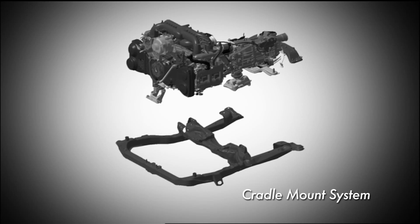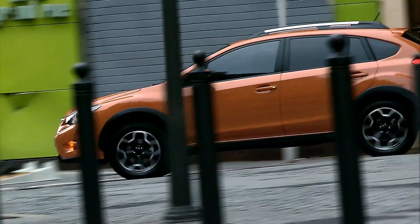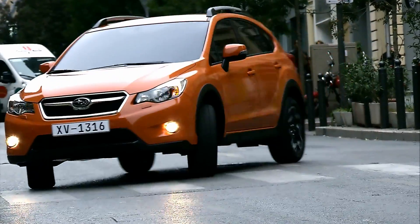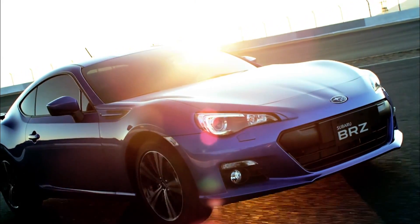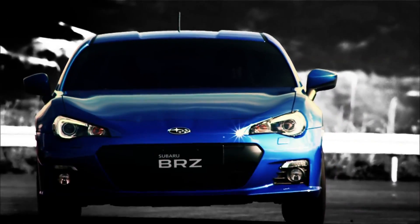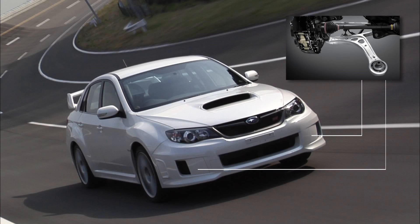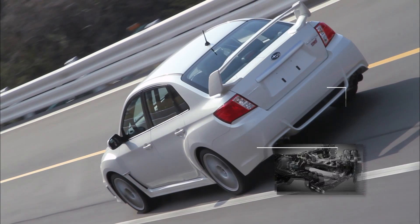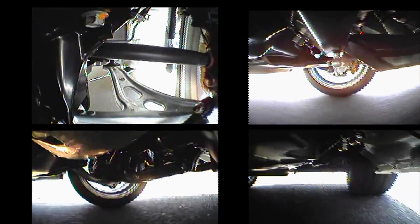Cradle mount system. This system effectively absorbs exterior vibration from the road surface and interior vibration originating from the engine. The design allows for a compact layout, with all structural parts mounted under the floor to ensure ample luggage space. The entire suspension system — front struts and rear double wishbone arms — are mounted low. These parts have all been fine-tuned to deliver superior manoeuvrability and a comfortable ride.